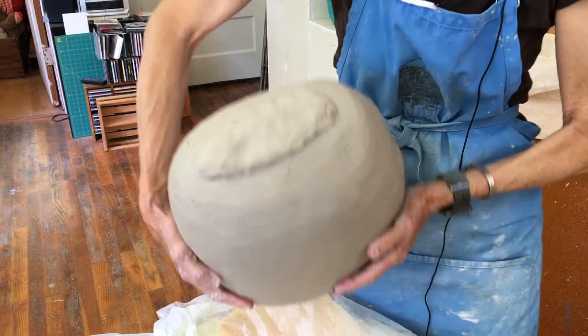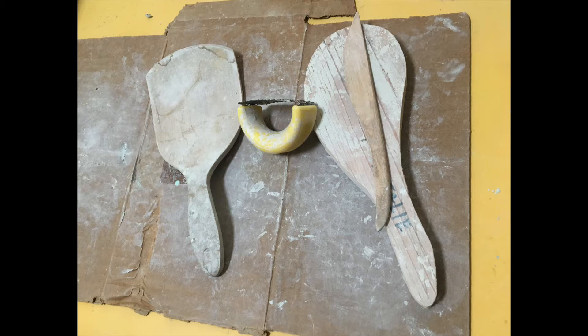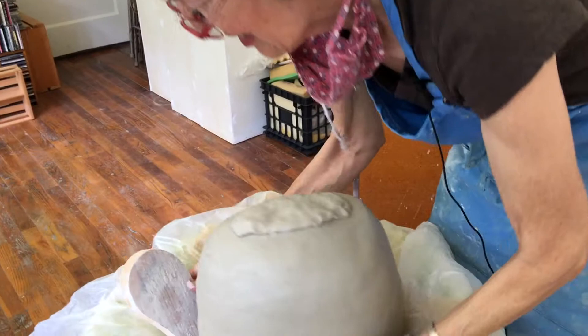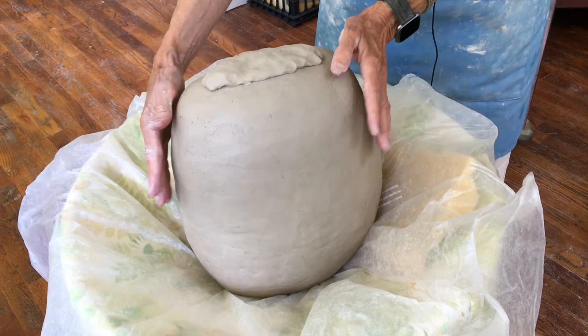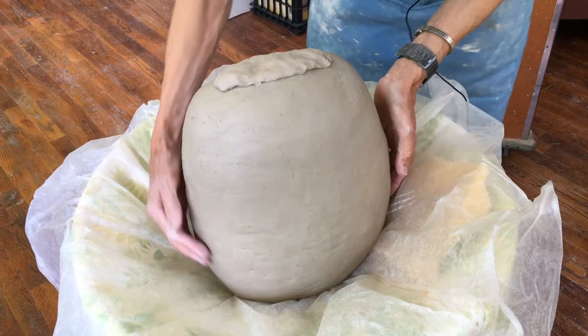I use paddles as part of my equipment and can tap the pot here and there. It reminds me a little bit of a torso of a person — not what I was necessarily going for, but as I built it and let it take shape, it has a bit of a torso look about it. So I'm going to wrap this one back up and let it sit for a while.